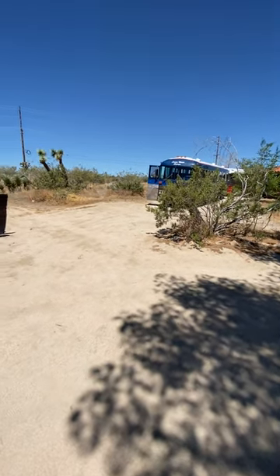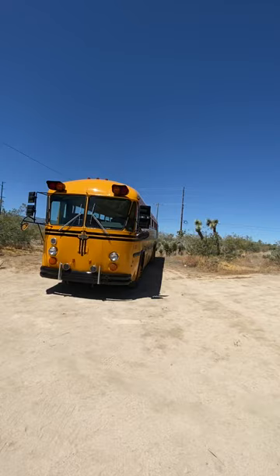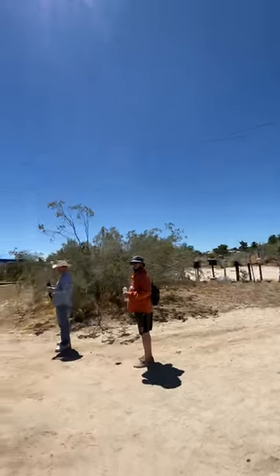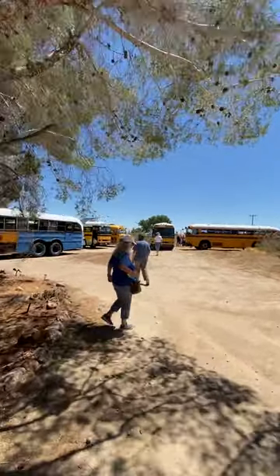All right, here we are. Bus has gone wild. I got the Bainbridge Crown with the awesome Cummins. I'm going to do a quick walk around a little bit.